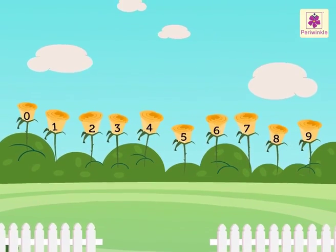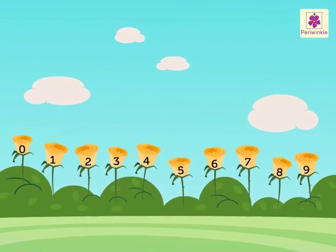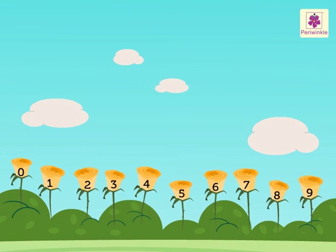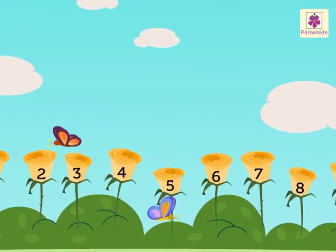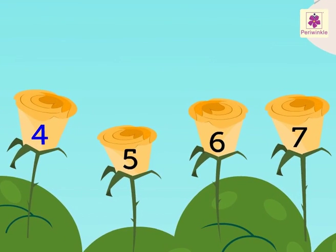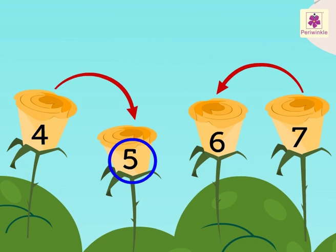Can you see these yellow roses? Every yellow rose has a number. You can see numbers 4 and 7 on the yellow roses. Which numbers are in between them? 5 and 6. Thus, numbers 5 and 6 come between 4 and 7.